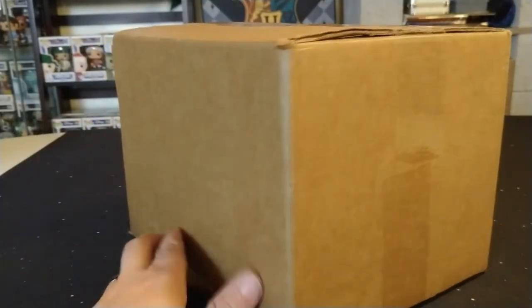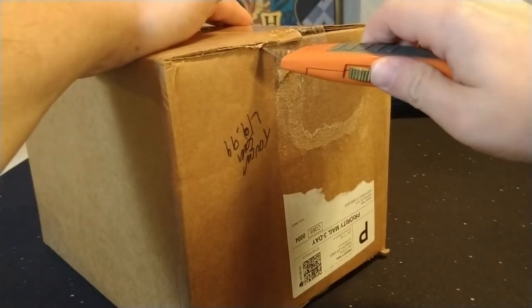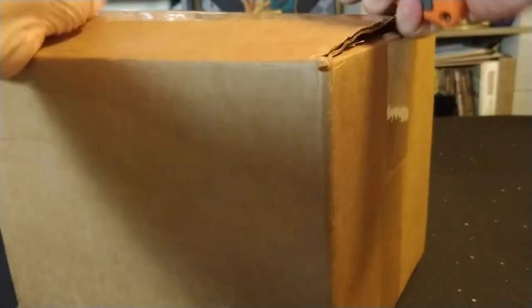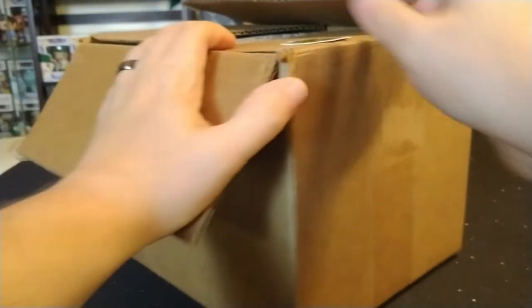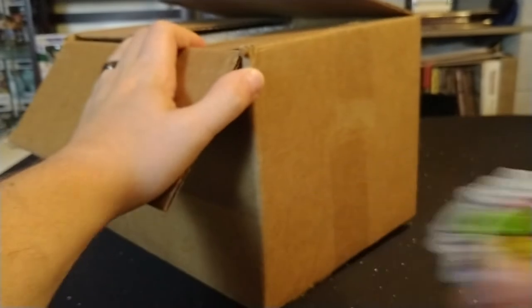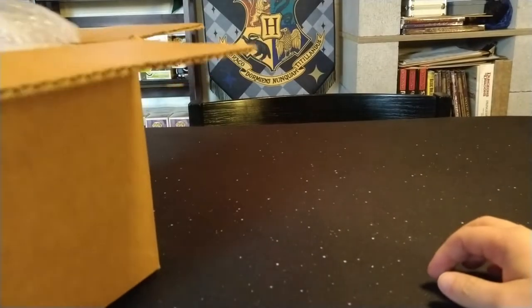I haven't had a mystery box in a while, and I've never pulled anything I'd consider a real grail out of a mystery box, so hopefully our luck has changed. We already have a Spastic sticker coming out of the box — pretty cool, I'll add that to my sticker collection. I can see there are four pops in the box, covered with bubble wrap. I'll try to pull them each individually.